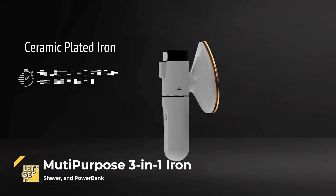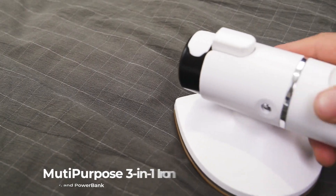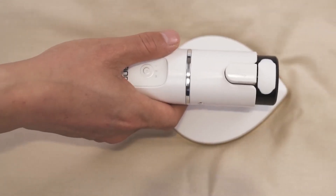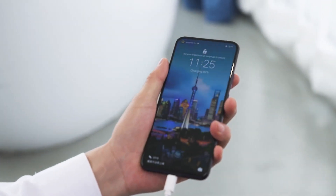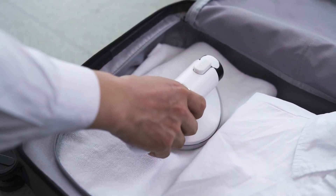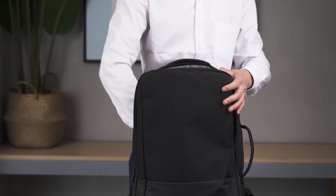Multi-purpose 3-in-1 iron, shaver, and power bank. The Asino is a versatile cordless device that can replace many small home appliances that are typically difficult to bring on the go. It already includes an iron, fabric shaver, and power bank, making life more convenient. The device is centered around a 5,000 mAh battery handle that powers different head attachments, each designed with advanced technology. Rather than simply creating a product that does it all, Asino Go aims to improve and redesign each appliance.